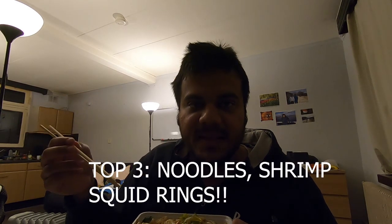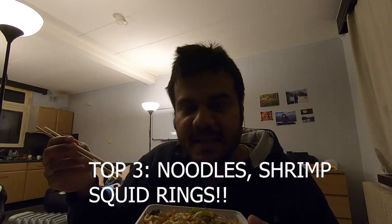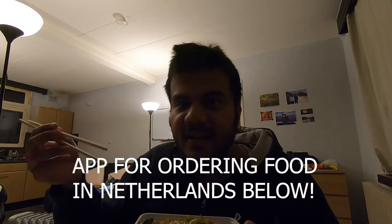My top three picks are the udon noodles, the grilled jumbo shrimps, and the squid rings. Compared to the sushi and rice, these three are really, really great.